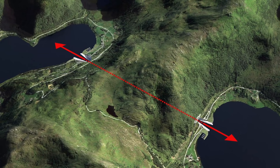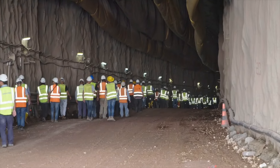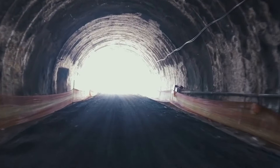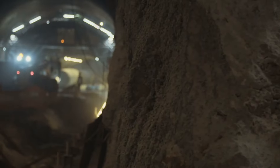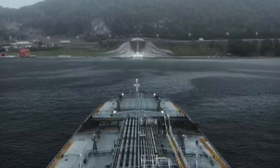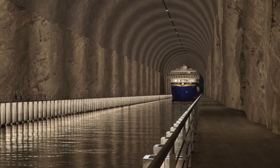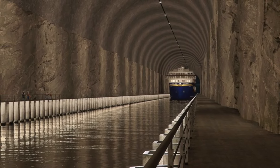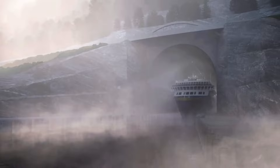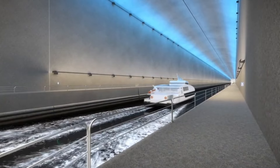However, this ambitious project comes with a series of challenges and delays that have impacted its progress. Initially planned to start in 2022, the commencement of construction has been pushed back due to several key factors, leading to significant alterations in the project's timeline and budget. One of the primary challenges has been the pioneering nature of the project — building a tunnel of this scale for ships is unprecedented, bringing a host of unique engineering and logistical challenges. The Stad Ship Tunnel requires adaptation to marine conditions like seawater and fog, demanding more advanced and robust construction techniques. This complexity has necessitated additional research and refinement, inevitably leading to delays.